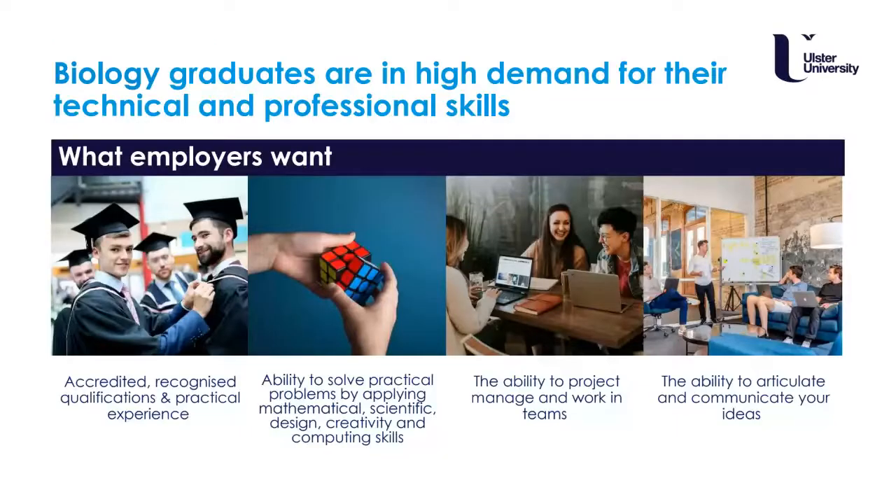Biology graduates are in high demand for their technical and professional skills. What employers want is accredited, recognised qualifications; people with practical experience who can solve practical problems and apply their knowledge to different contexts; people who can work independently or as part of a team; and people who are good at communicating and articulating their ideas both in person and digitally.